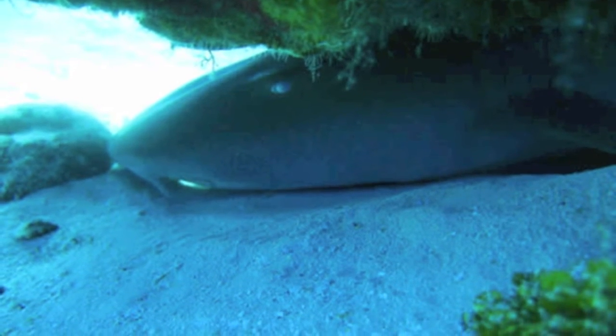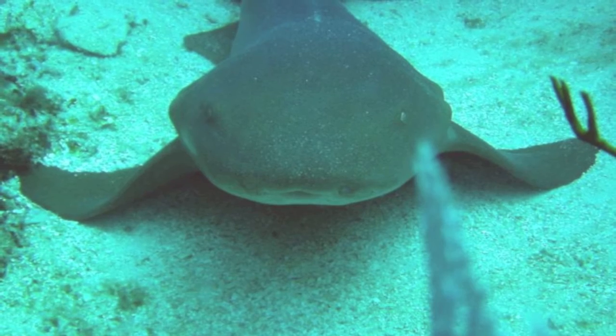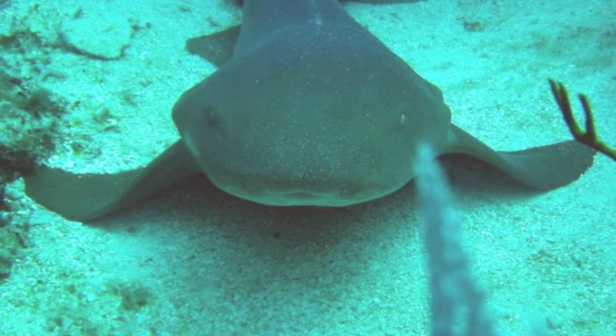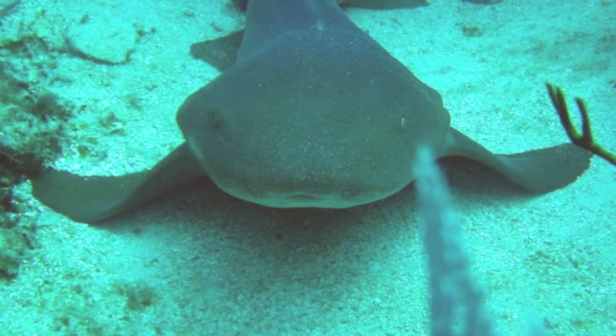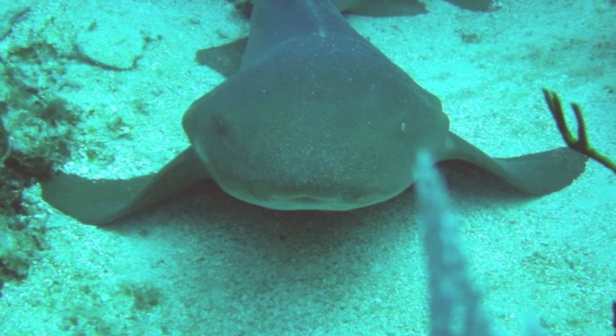Unlike most sharks, the nurse shark can lay stationary on the seafloor. They have a second respiratory system called buccal pumping, in which they can face against the current at rest and pull water into the mouth and over the gills. This method is used to save energy.